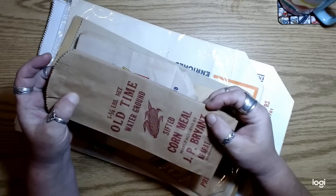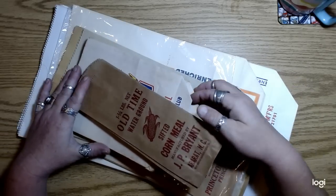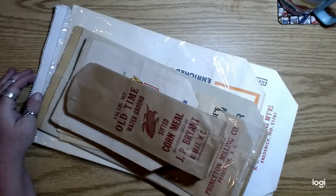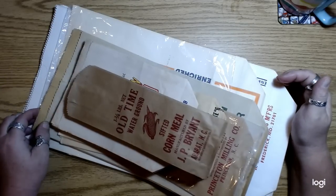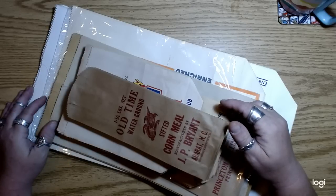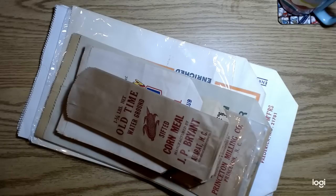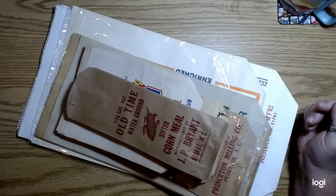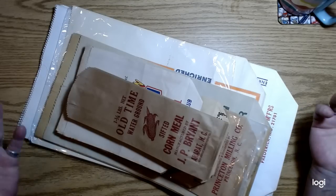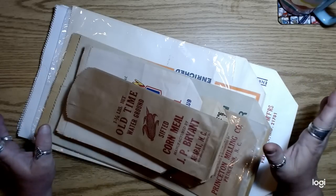Thank you everybody who purchased the monthly minis for May — those were super fun to make and I'm glad I took you guys along on the journey. I thought that was so much fun we should do something like that again. I asked you guys if you'd like to see a farmhouse style journal process or the botanical stuff I've been working on, and it was pretty much even Steven, or most of you said both — and I like that answer.